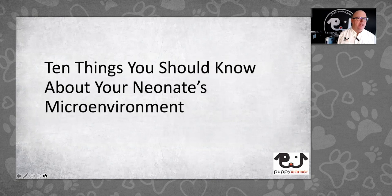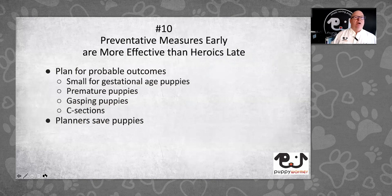Here are 10 things you should know about your neonate's microenvironment. Number 10: preventative measures early are more effective than heroics late. If we do things right, there are fewer stories about a puppy that faded and more stories about how a litter with a wide range of weights got stronger sooner than expected. Plan for probable outcomes. If you have larger litters, you'll have SGA puppies. If you've had premature puppies before, you'll probably have them again. Gasping puppies are likely when you have a low number about to be born. Planners save puppies.